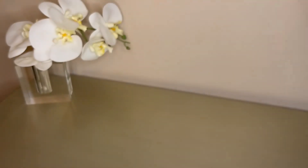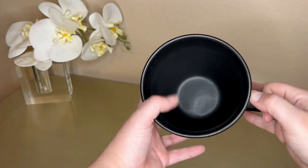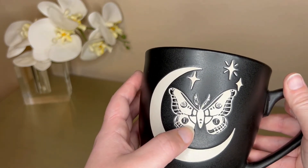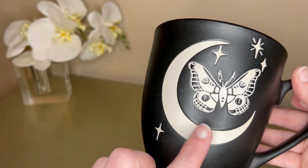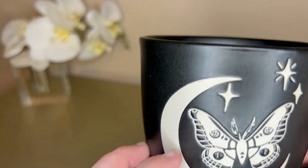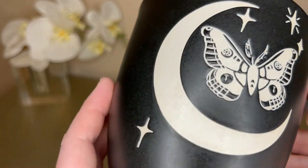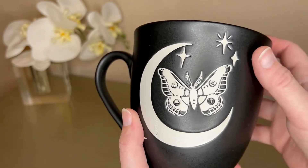This is probably my favorite — I really like this one. It's a really big mug and it's matte black, but it's got a moon and a moth on it. I'm not sure what kind of moth, but it's definitely a moth, and then some little stars. Part of it is smooth but part is rough — it's unglazed ceramic. The moth and everything is on both sides as well.